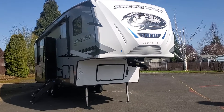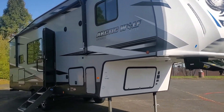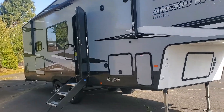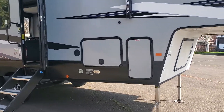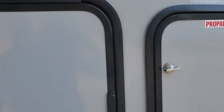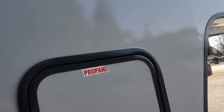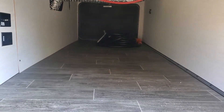Real nice coach. I'm just going to do a nice walk around here with you. It does have auto leveling, which you'll greatly appreciate. I'll show you the basement, outdoor kitchen, and all that good stuff. All the slam latches are held open by magnets, which is really nice. And this is your pass-through basement.